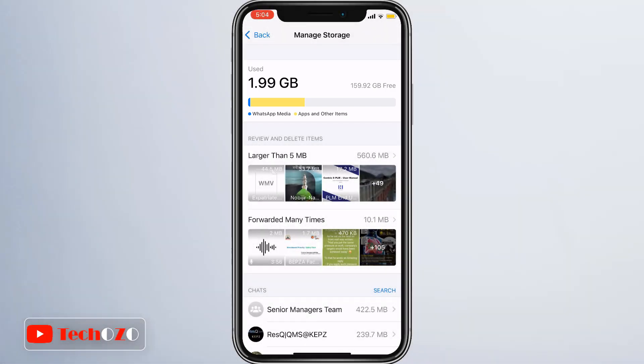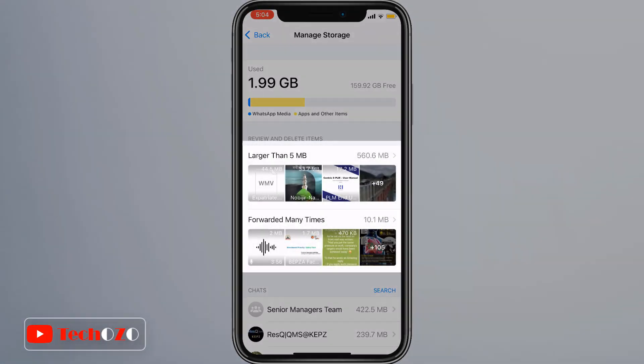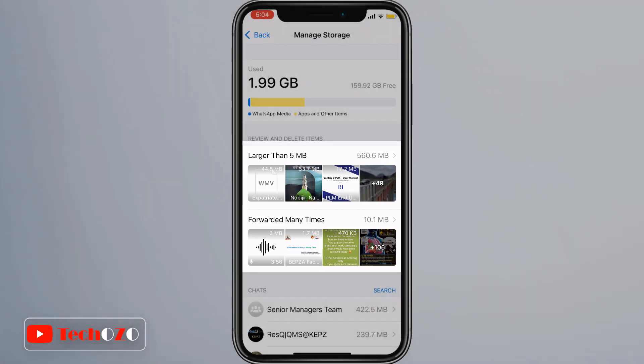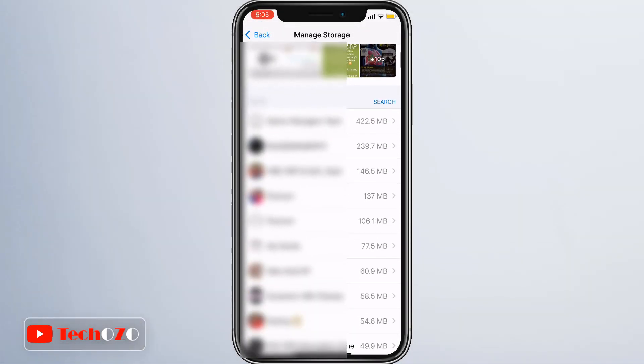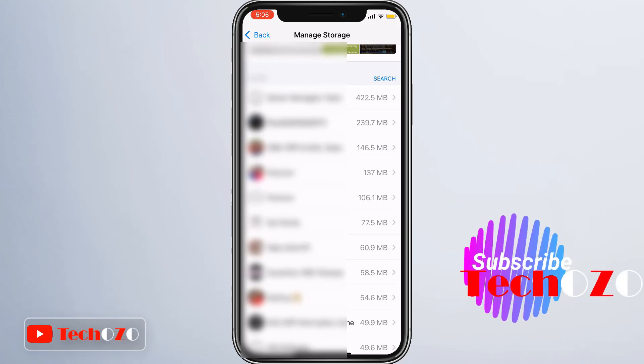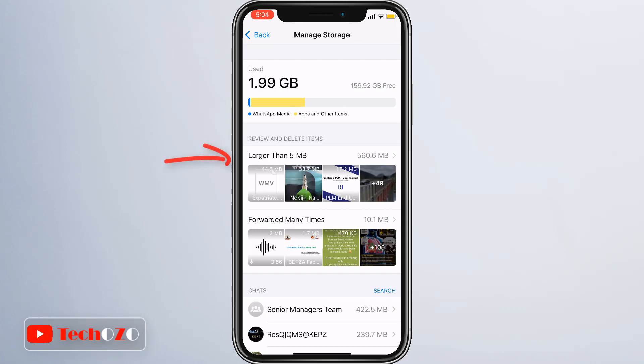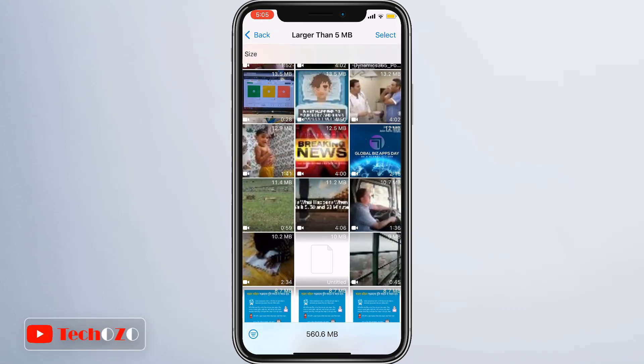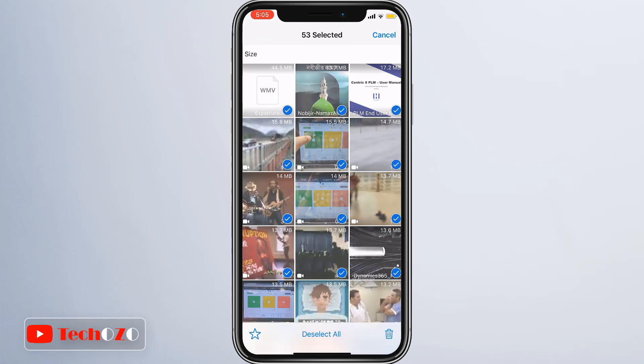To review and delete items, you can free up storage by deleting items that are larger and have been forwarded many times. You can also delete items per chat — individual or group chat as well. Simply tap on 'Larger than 5 MB' and you can see all the media files which are larger than 5 MB.